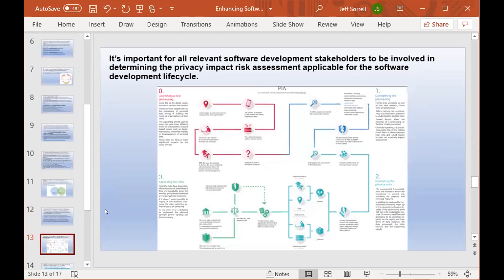It's important for all relevant software development stakeholders to be involved in determining the privacy impact risk assessment applicable for the software development lifecycle. One of the important things from a GRC standpoint is to ensure that an organization and all their stakeholders — including developer staff — look at the risks that may be encountered in the scope of a new application being developed. Are they cognizant of what the data flows are? Of data retention period requirements? Of any data subject rights that might come into play?